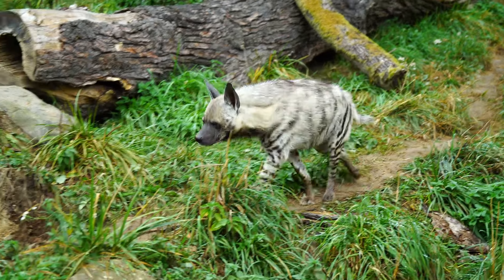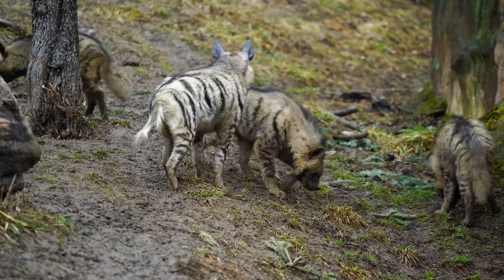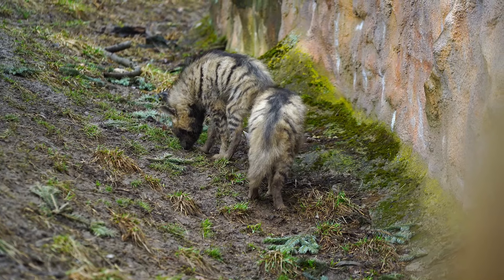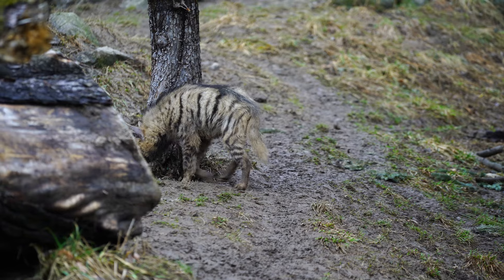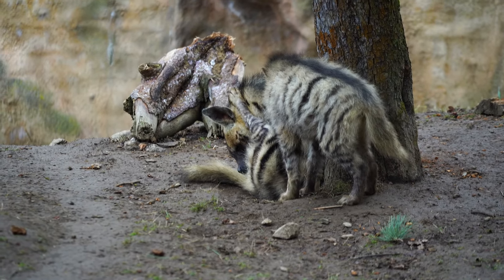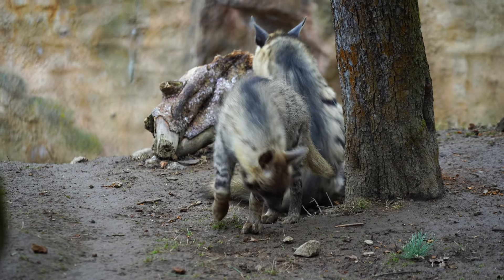They are primarily solitary animals, although they may form small family groups or packs for hunting and protection. They are also skilled climbers and diggers, able to access hard-to-reach prey and create burrows for shelter, with individuals coming together for mating and raising young.